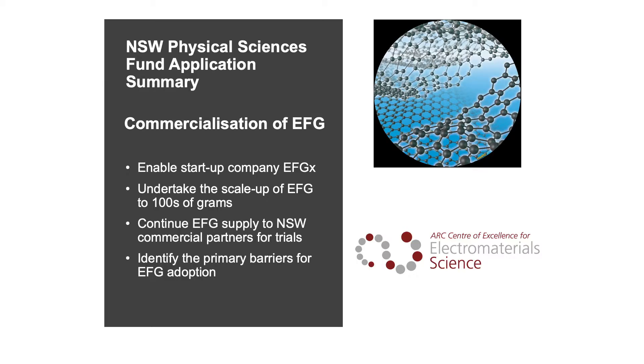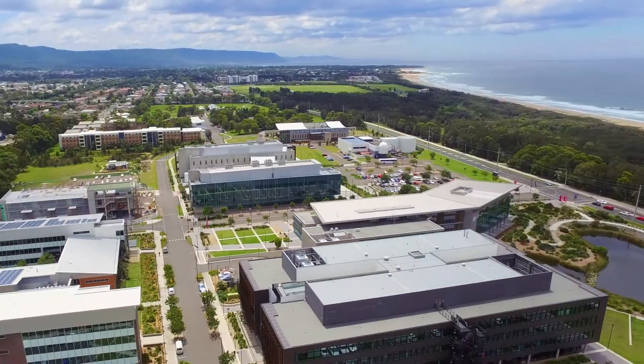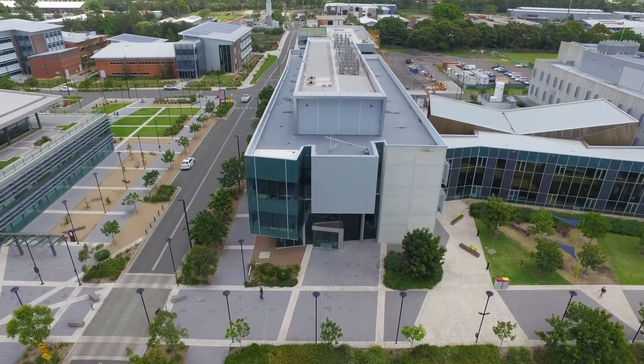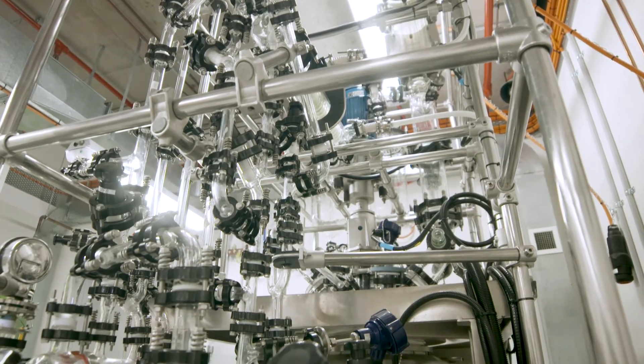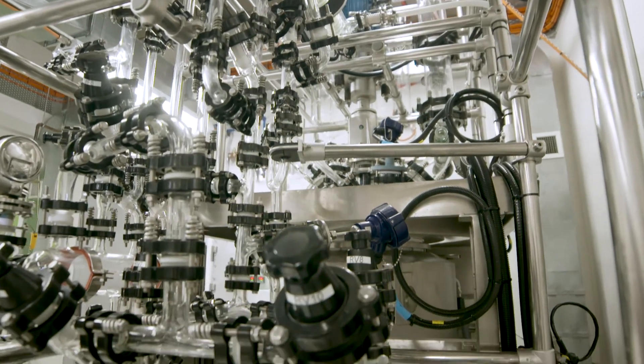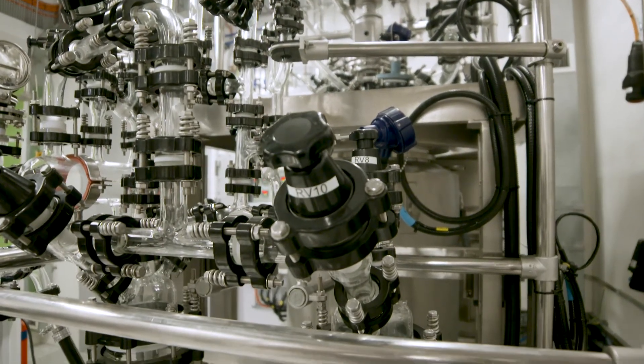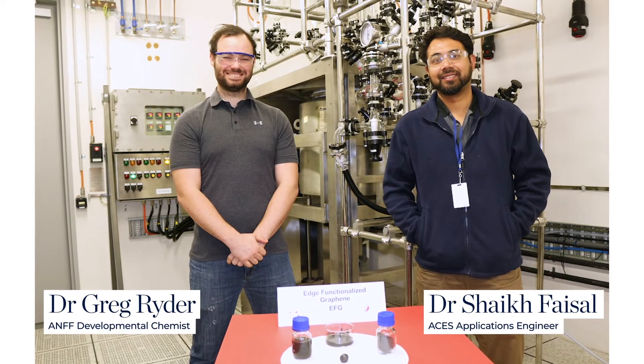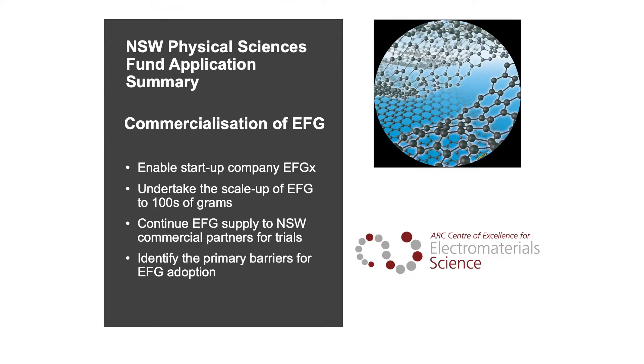This funding will enable a start-up company, EFGX, based in Wollongong, that will begin the manufacture of EFG utilising University of Wollongong facilities. Sufficient EFG will be produced to continue current trials with New South Wales companies such as CapEx for supercapacitors, Sikona for batteries and Romar for composites, and to explore new applications with other companies. The funding will be critical for identifying the primary barriers for its adoption and for laying the groundwork for commercialisation.